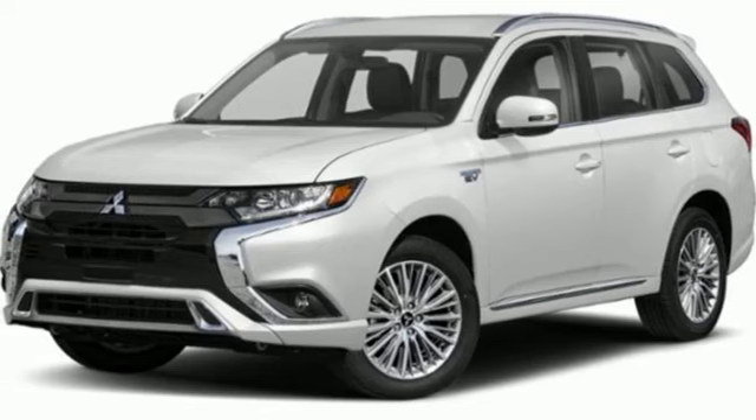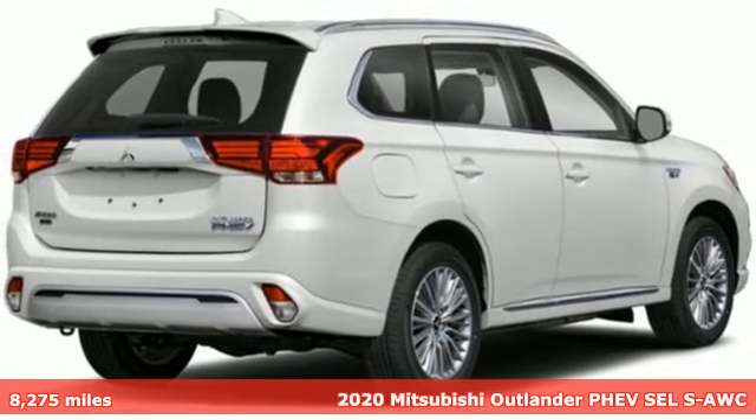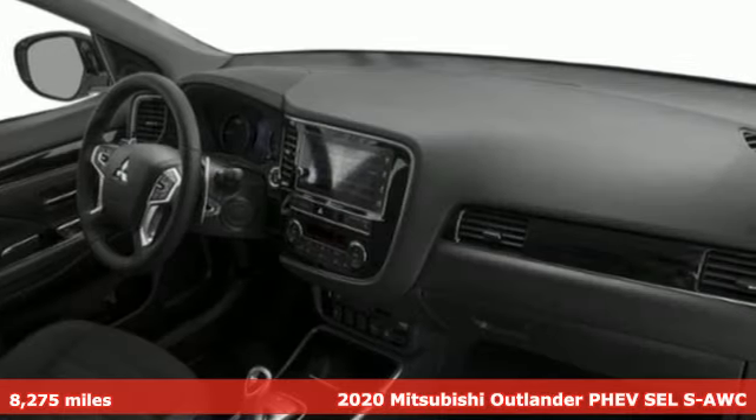Here's a 2020 Mitsubishi Outlander PHEV. Mitsubishi has a vehicle designed just for you, no matter what road you're inspired to travel.